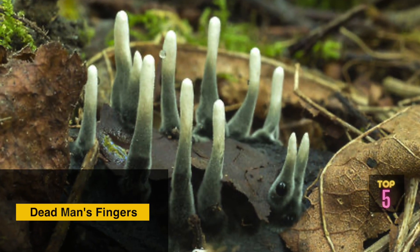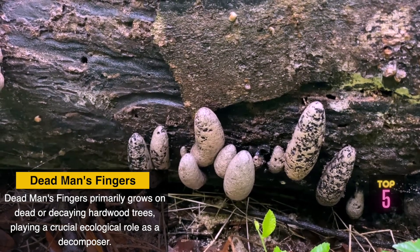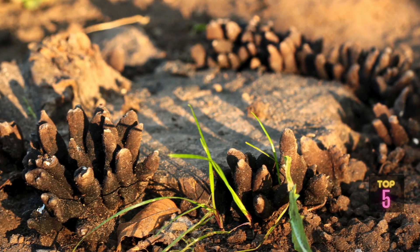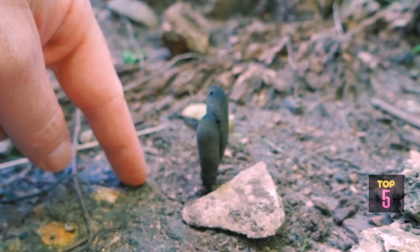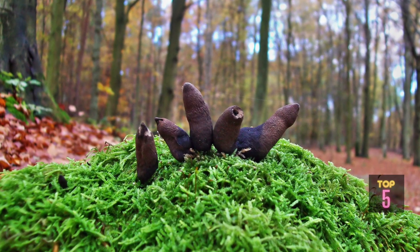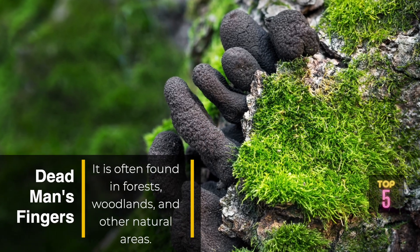Dead Man's Fingers primarily grows on dead or decaying hardwood trees, playing a crucial ecological role as a decomposer — breaking down organic matter and recycling nutrients back into the ecosystem. This fungus is characterized by its resilience, as it can survive harsh environmental conditions and continue to thrive in various habitats, often found in forests, woodlands, and other natural areas.